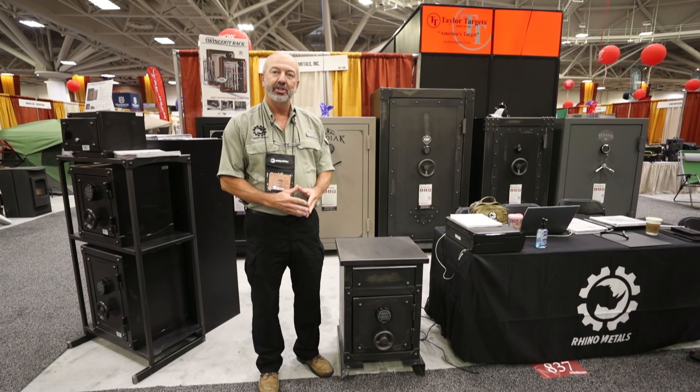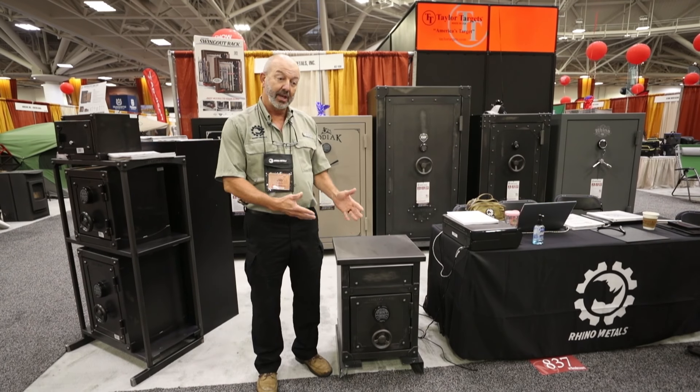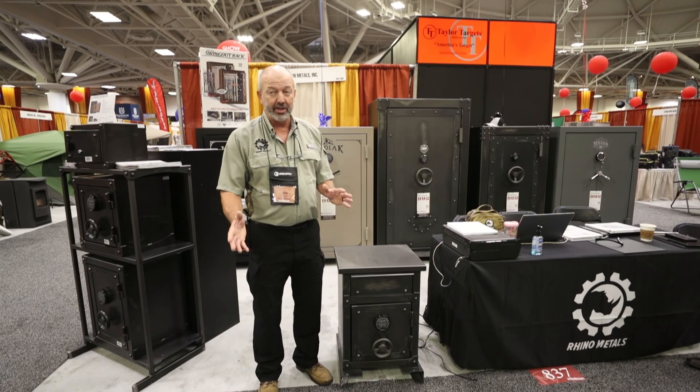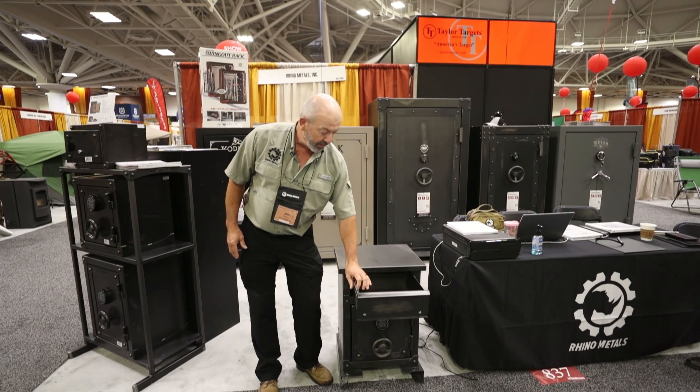I'm Jim Eubank, Vice President of Sales for Rhino Metals, who makes Rhino safes, Kodiak safes, and Longhorn safes. We've got a new model here. This is our nightstand or end table, depending on what the use is going to be for. It's under our Longhorn brand.